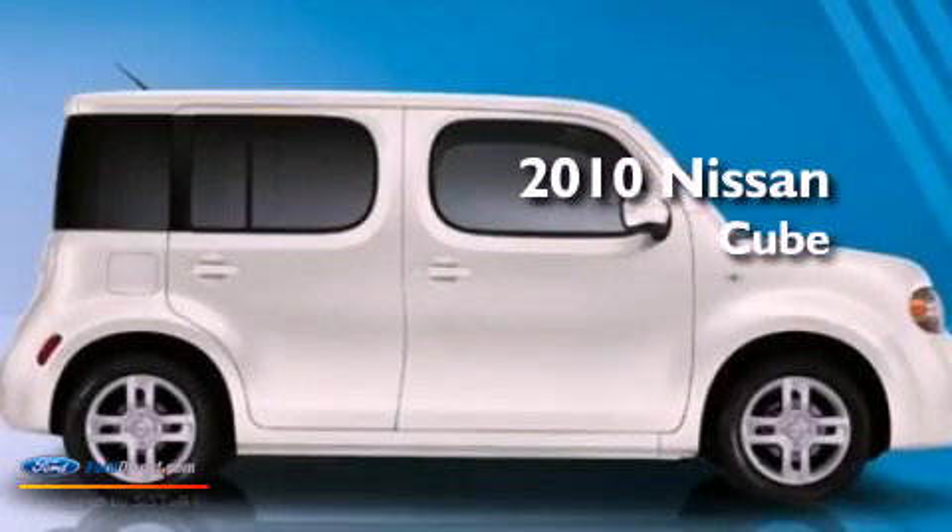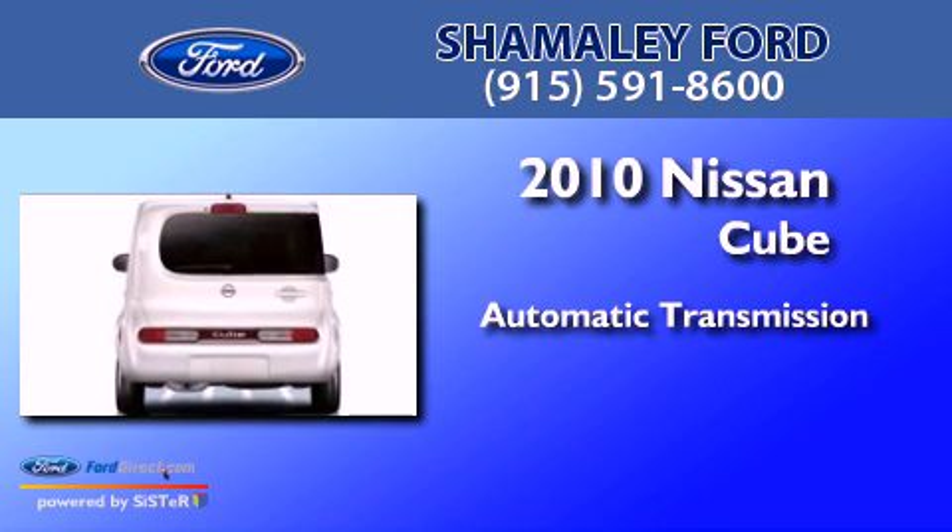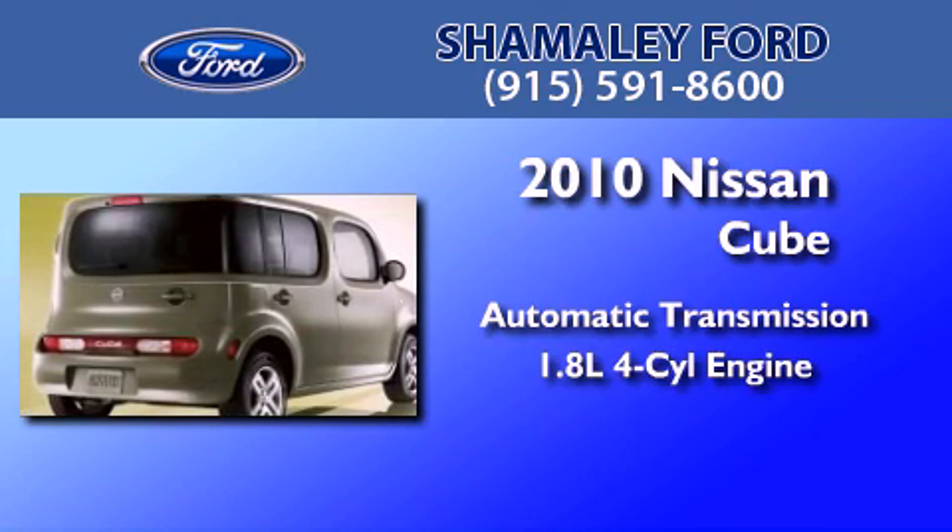This is a 2010 Nissan Cube. This hatchback has a continuously variable transmission and an inline four-cylinder engine.